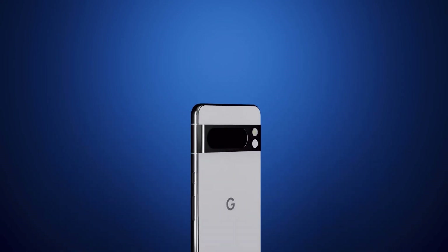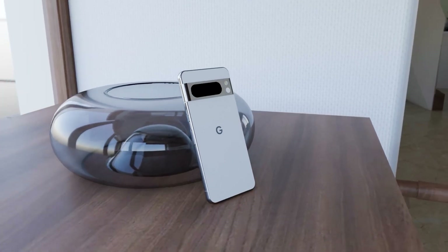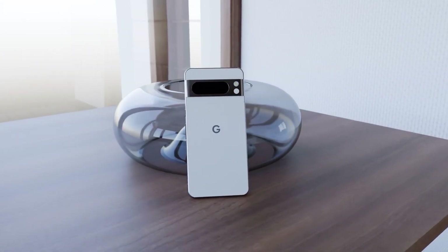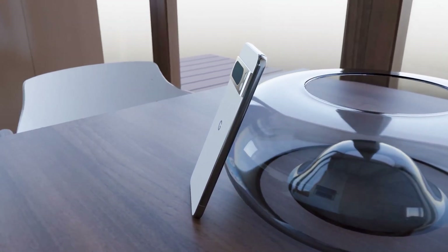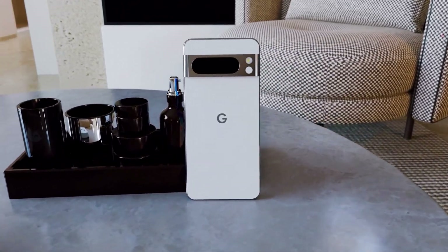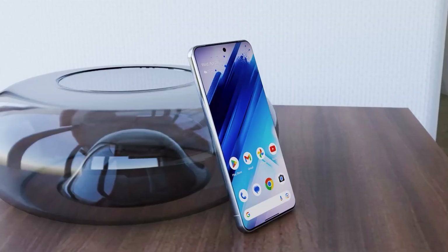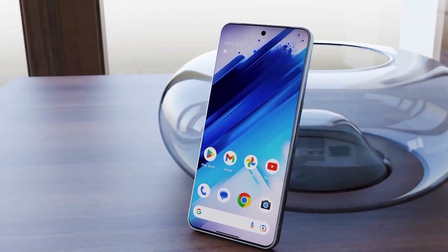Let's switch gears to the Pixel 8a. There have been some design changes here. Unlike its predecessor, the Pixel 7a, the 8a flaunts noticeably rounded corners, and it's hard to miss those substantial bezels up front. To be honest, the Pixel 8 series has always been known for its somewhat generous bezels, so this shouldn't come as a big surprise.